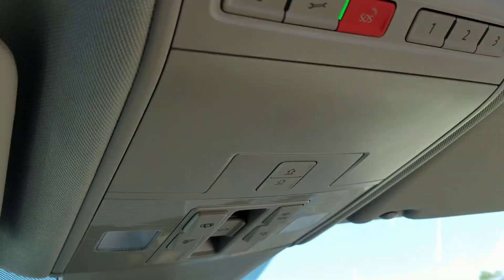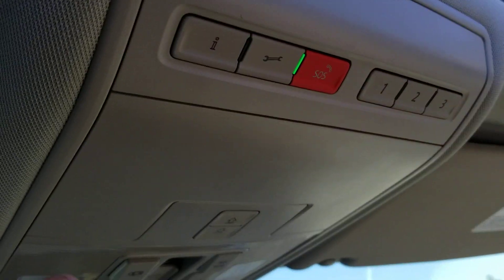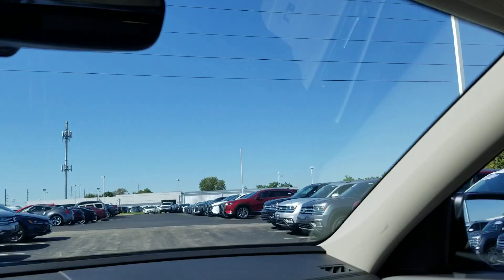Also, you have Car-Net — this is your information, roadside rescue, and emergency services right here. You can touch one of those and get connected to a call center. You also have three-door garage door memory. So let's take a look at the middle row.